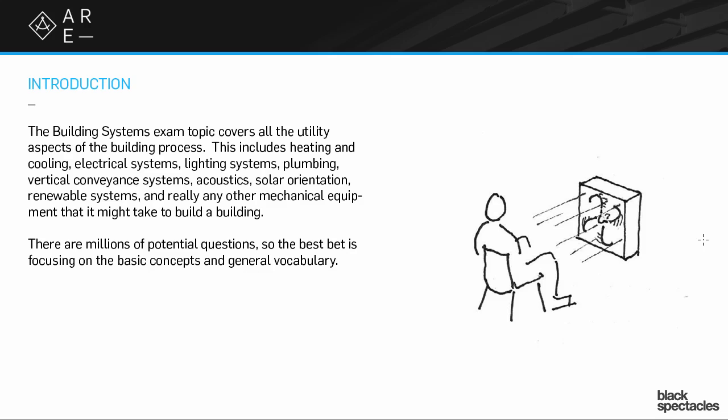So what does that mean? That means lighting levels, it means heating systems, it means conveyance systems, it means the acoustics — how loud a space is, does the sound transmit back and forth. All of those kinds of issues are the kinds of issues that can be asked on the building systems exam.